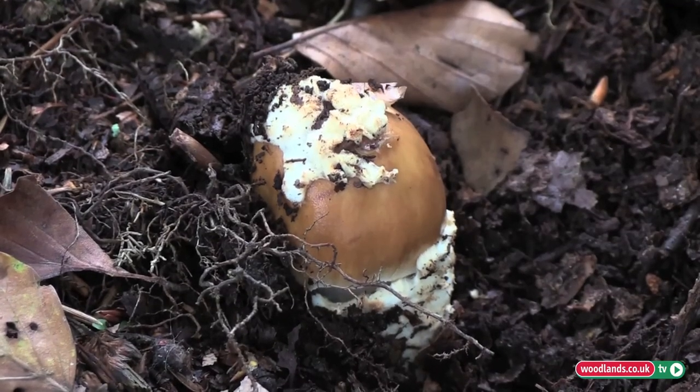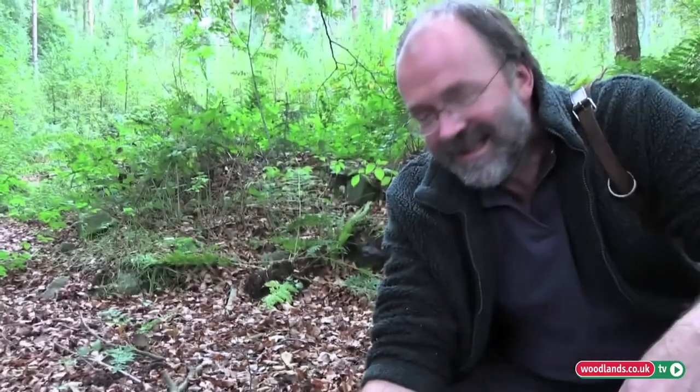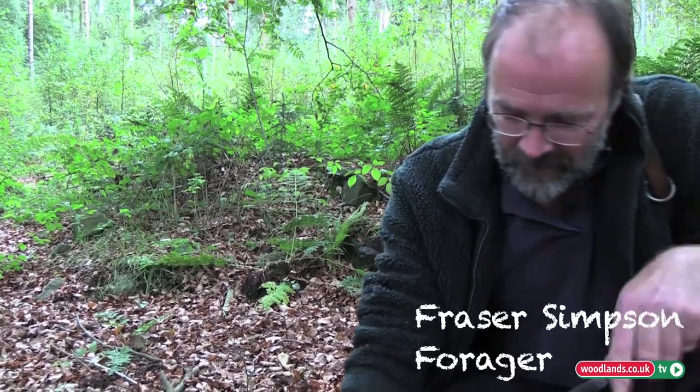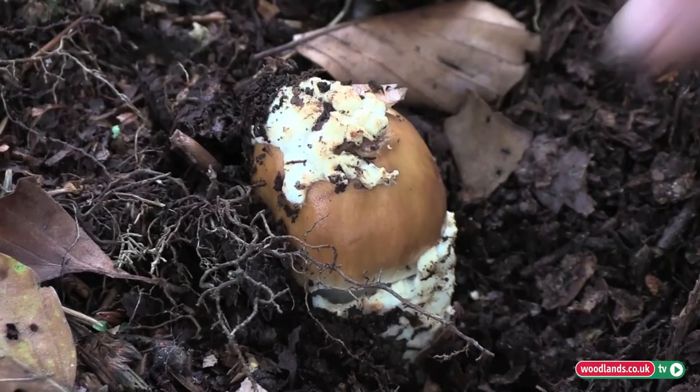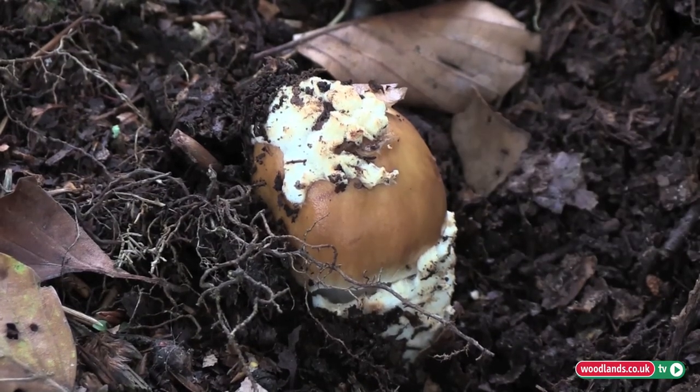A lot of the Amanitas are poisonous — the vast majority in fact — and within that group there are some of the most deadly poisonous mushrooms there are in this country. At this young stage I can't really give a positive identification without taking it home and doing some further study.